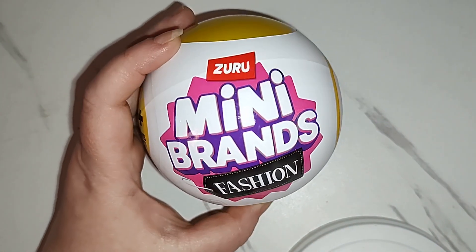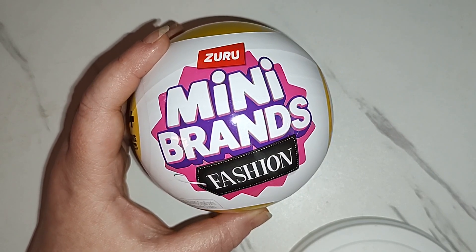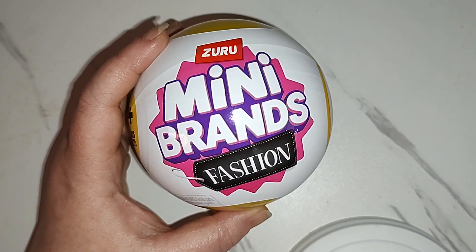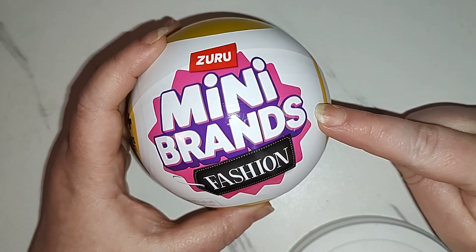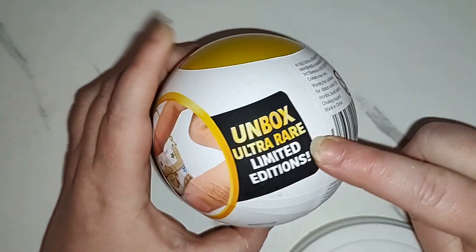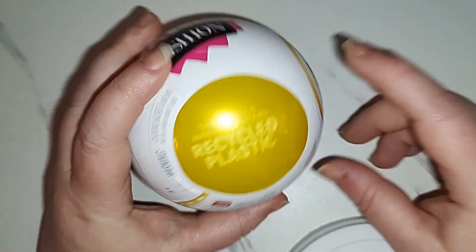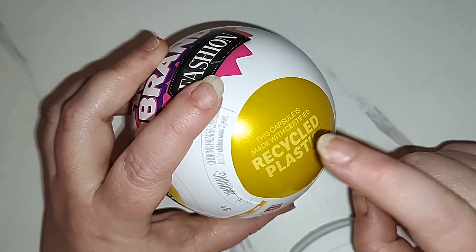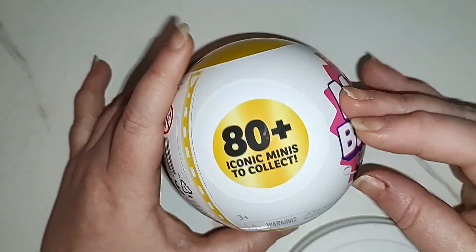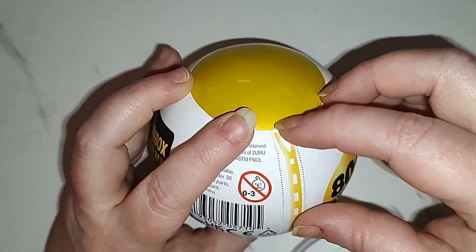Hello my friends and welcome back again to Aunt Mikey's Place, where everyone gets to be a kid. I am a kid at heart — collector of dolls, toys, and other fun stuff. Today I have for you some Zuru Mini Brands Fashion. These are the ones that contain things like purses. Apparently there are limited edition ones, and these balls are made out of recycled plastic, which I love. These don't seem to have a series number on them.